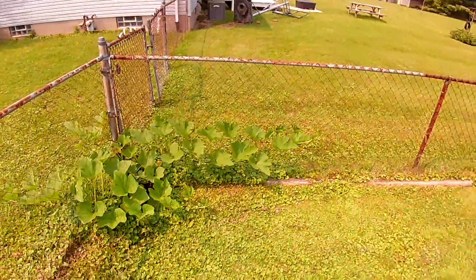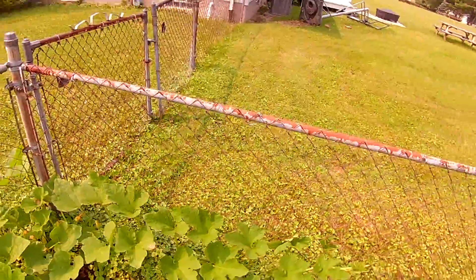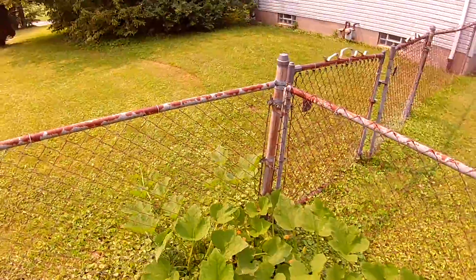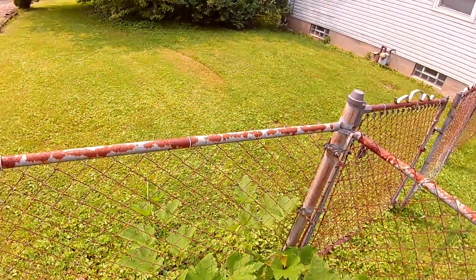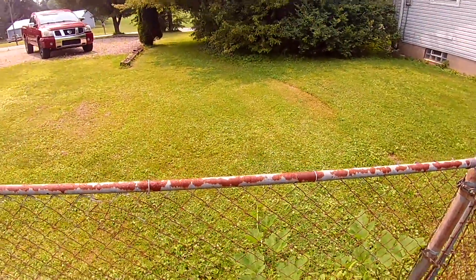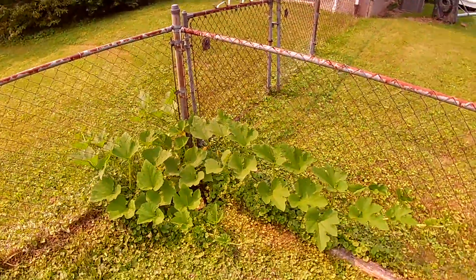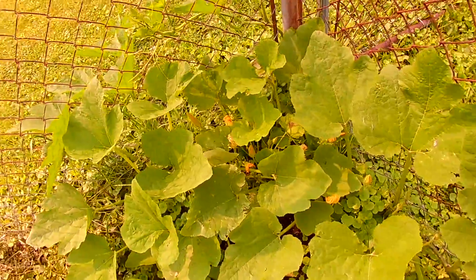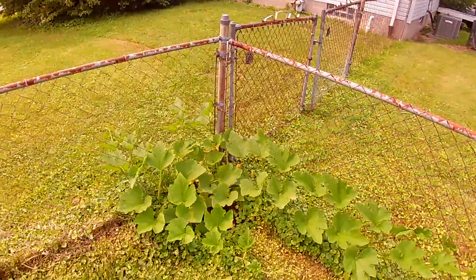The pumpkin patch — look how big this thing's getting. That vine alone is six feet long and it keeps invading the neighbor's yard, so I keep bending it back, grabbing hold of the fence and keeping it on my side of the property. Lots of flowers but nothing you can call a pumpkin yet. This plant's enormous — it's been a lot of fun to grow even if I don't get a pumpkin.